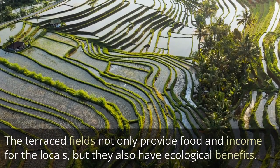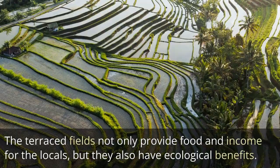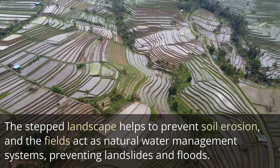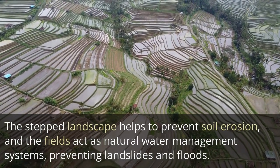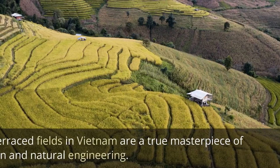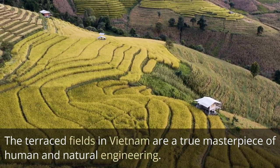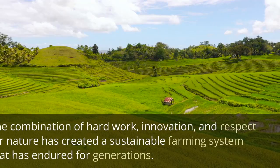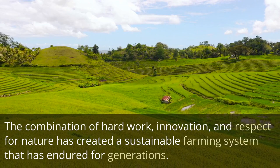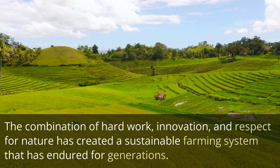The terraced fields not only provide food and income for the locals, but they also have ecological benefits. The stepped landscape helps to prevent soil erosion, and the fields act as natural water management systems, preventing landslides and floods. The terraced fields in Vietnam are a true masterpiece of human and natural engineering. The combination of hard work, innovation, and respect for nature has created a sustainable farming system that has endured for generations.